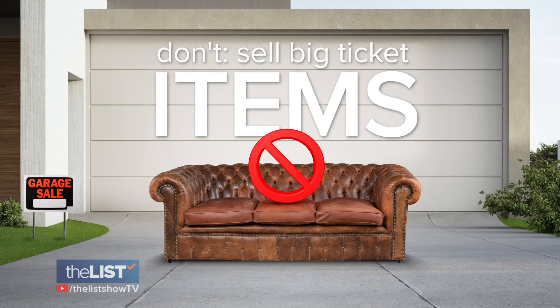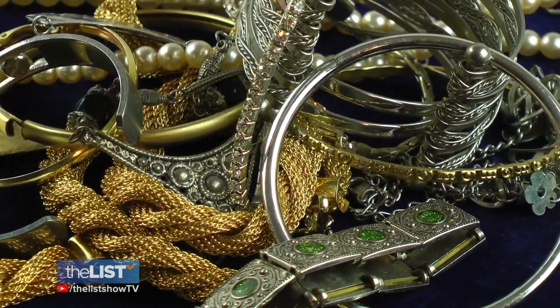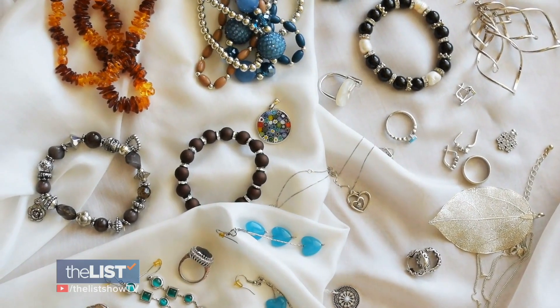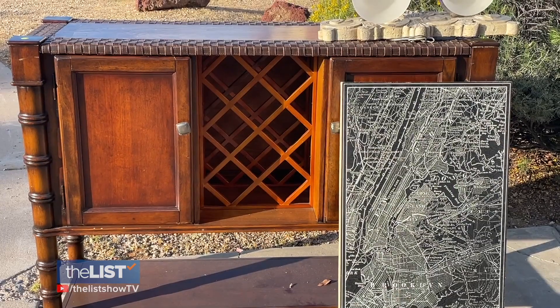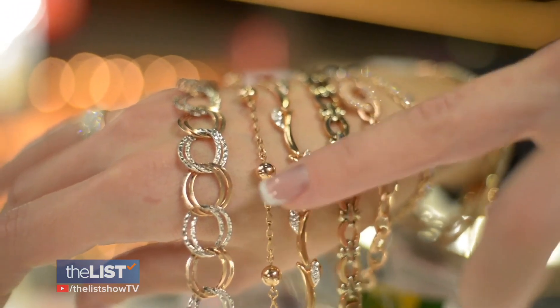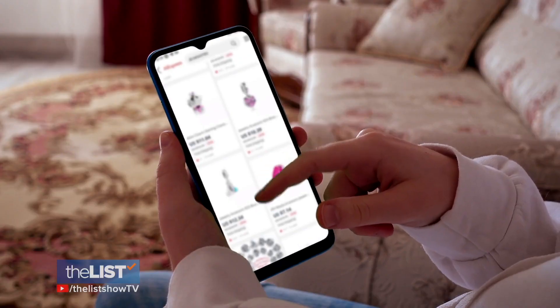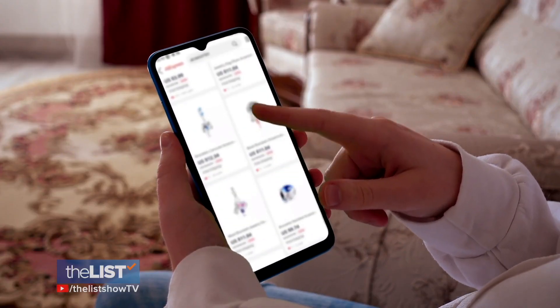For some no-goes, don't sell big ticket items. There are three categories that should never be out at a garage sale: fine art, furniture, and precious metals, including jewelry. Those pieces hold their value long term — as a professional appraiser, those are always the highest value items. If you want to resell, learn the market, get an appraisal, and sell on an appropriate platform. You'll make more money selling it online yourself.